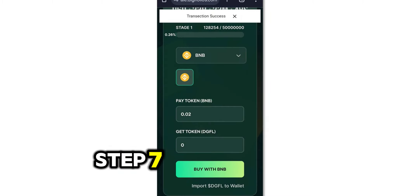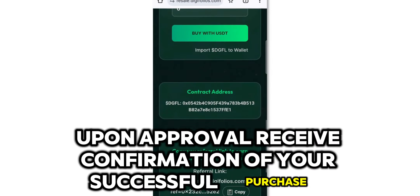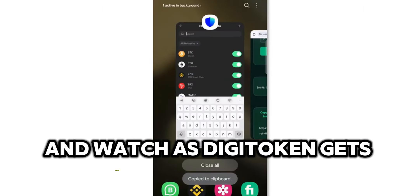Step 7: Confirmation. Upon approval, receive confirmation of your successful purchase and watch as Digitoken gets credited to your wallet.